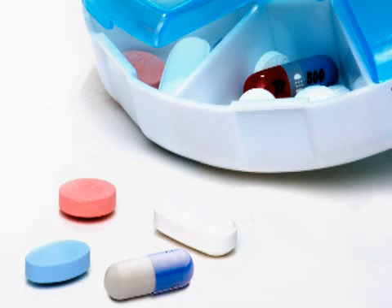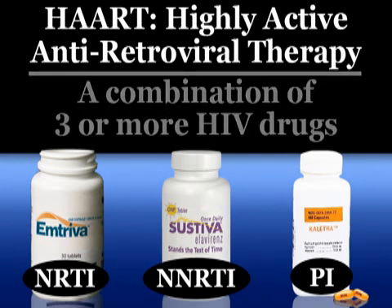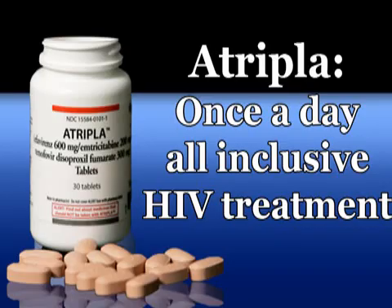For antiretroviral treatment to be effective for a long time, multiple medications are usually taken. Most HIV patients are familiar with the term HAART, which stands for Highly Active Antiretroviral Therapy, and is used to describe the combining of three or more HIV drugs. One drug, Atripla, which is known as the triple cocktail, combines two NRTIs with one NNRTI. This medication is generally considered to be a once-a-day, all-inclusive HIV treatment.